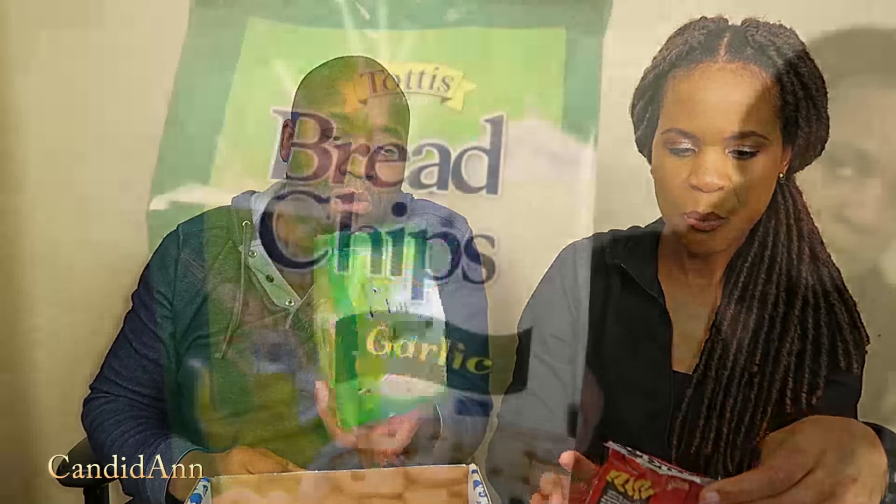This looks to be another salty snack — looks like little mini bagels but they're called garlic bread chips. It has a nice garlicky scent to it. That's not a light garlic — the flavor is as strong as the scent. If you like garlic bread, you guys, you're going to love this. This is really nice and buttery with a nice garlic flavor and crunch.